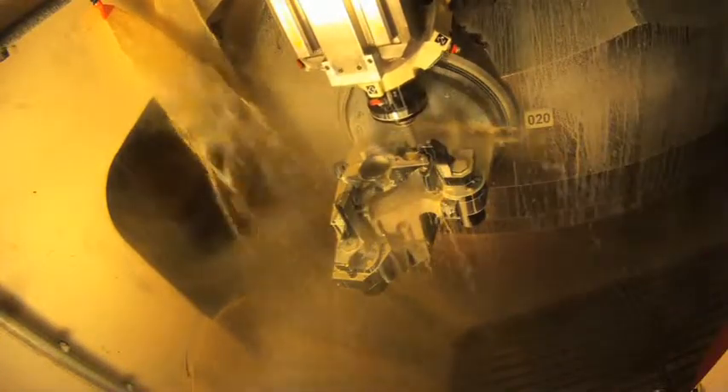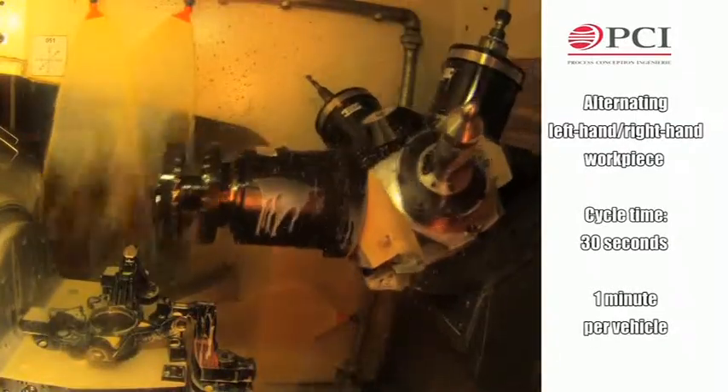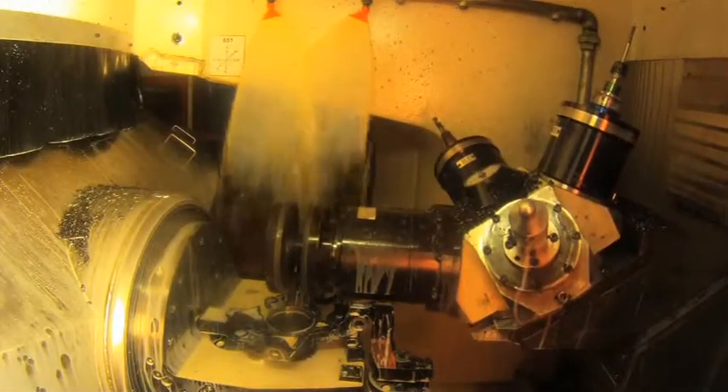It alternately machines a left-hand workpiece and a right-hand workpiece. The cycle time for one part is 30 seconds — that is one minute per vehicle. This time includes the machining, tool change, and central turntable rotation times.